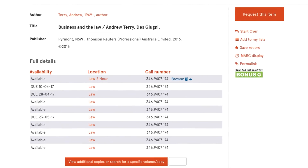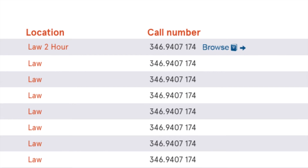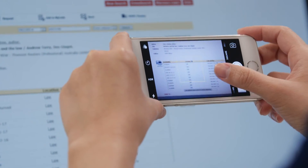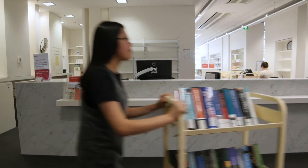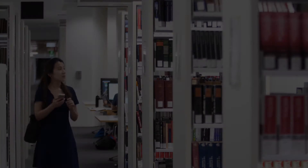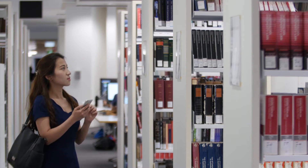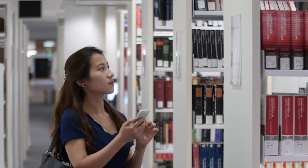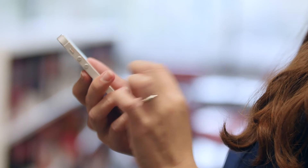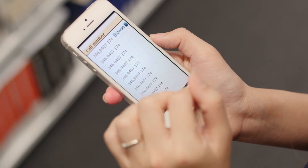This record tells us that several copies are available in the Law Library. Every book in the library has a unique call number. Take note of the call number as you'll need it to find your book on the shelf. Most of your law textbooks will be found on these shelves near the information desk. You'll see a call number range at the end of each row. Use the first three digits in your call number to find the right area.